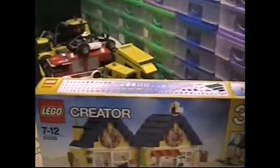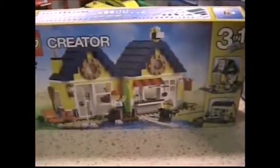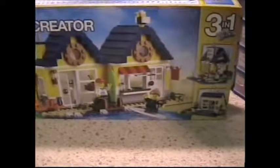Hi guys, Brickknut here. I've got a little bit of an update for you, and this being one of them. But before I get to that, I found this in Sainsbury's on offer, so I couldn't resist it. It was £14.99 I think.